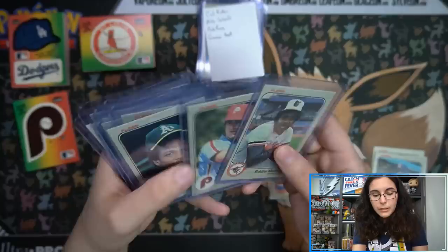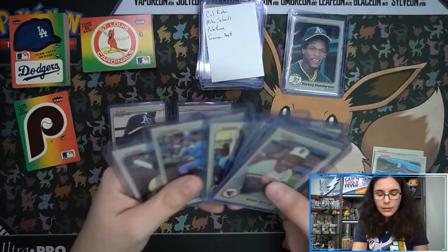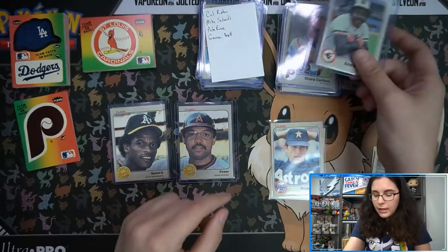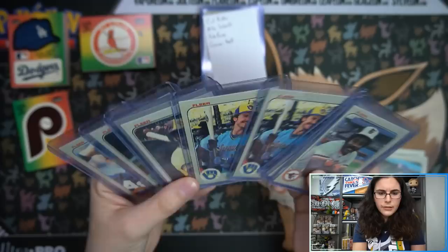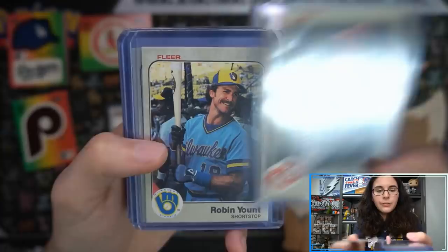We did not have Phil Niekro but we did have Nolan Ryan — actually two Ryans. Then Henderson, Ryan Sandberg, Tony Gwynn, Robin Yount — we saw two Younts — Seaver, Carlton, and Murray. Out of the whole box, the only two cards we did not pull that were most notable were Phil Niekro and the Wade Boggs rookie. But we did get the Sandberg rookie, Tony Gwynn rookie, and a couple doubles. Also two Robin Younts and two Pete Roses.